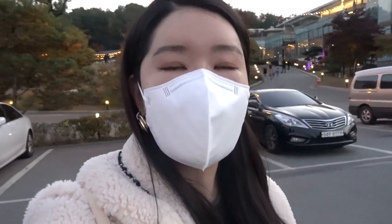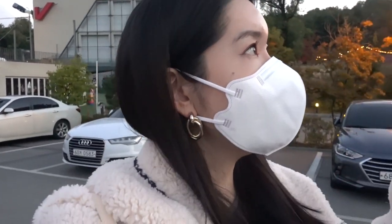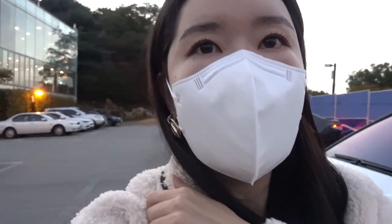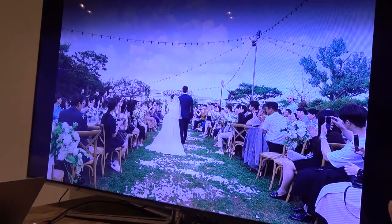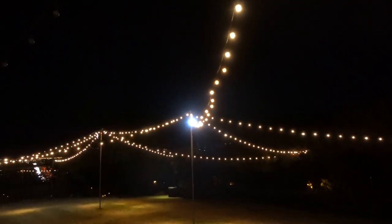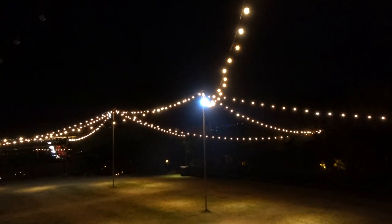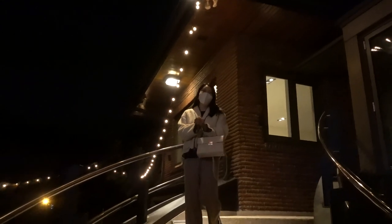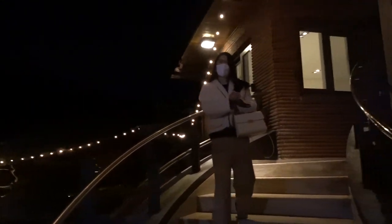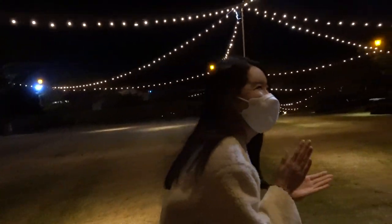We are at the second location now. This place looked so beautiful in all the photos, so I really wanted to visit this venue. Such a pretty space — this is what it's gonna look like. I'm gonna go walk down the aisle. Careful.